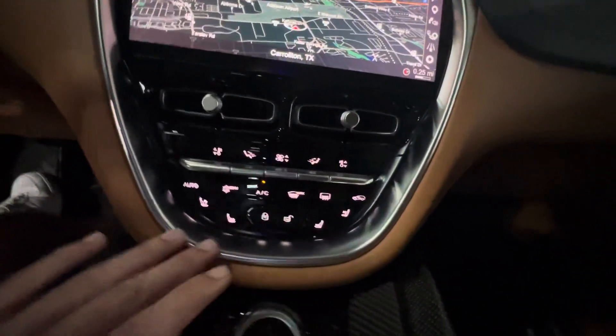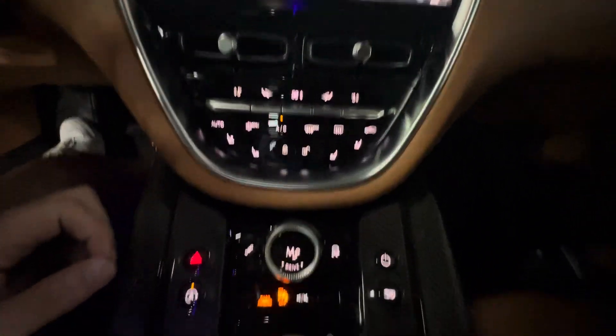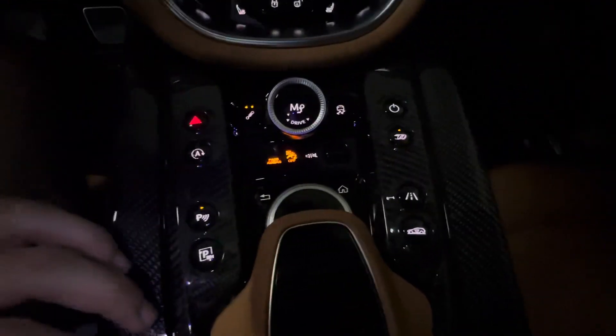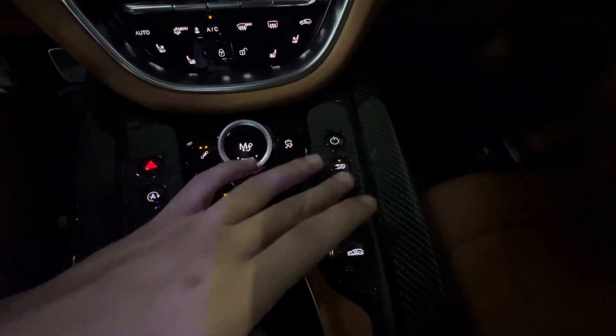Full loaded, heated, cooled seats. This is your navigation. Put it in sports plus. You have GT individual. The exhaust just opened — it sounds amazing. You can lower the car with the suspension. All the safety features.